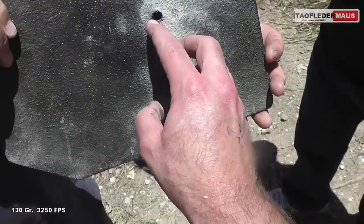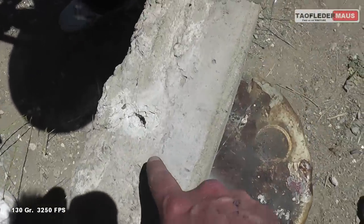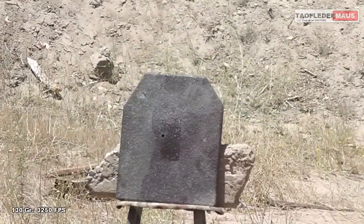I didn't know that 270 had that much power with a bronze tip. The bullet went a good inch into the cement block.